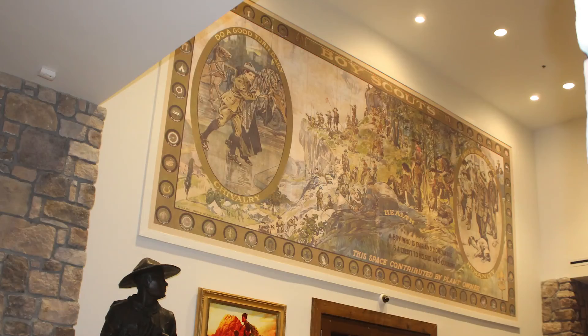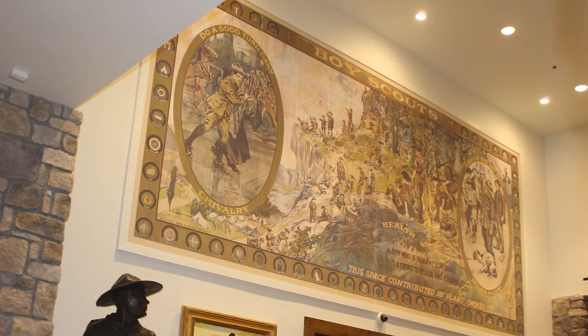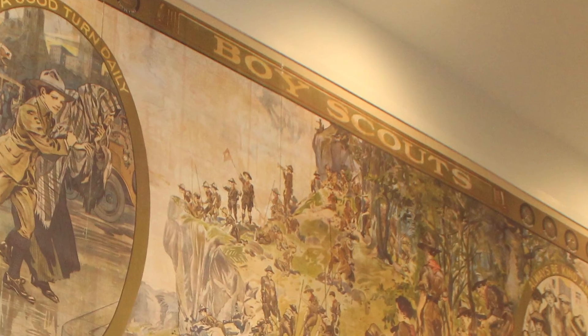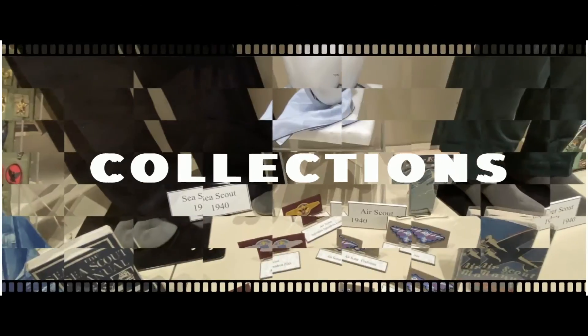The original lithograph sheets are stored in the collections vault here at the museum. Today, this reprint of the historic recruiting poster helps scouts learn about the history of the BSA and gives us a glimpse back into the earliest days of the Boy Scouts of America. Join us next week as we explore more of the stories and artifacts of the National Scouting Museum.